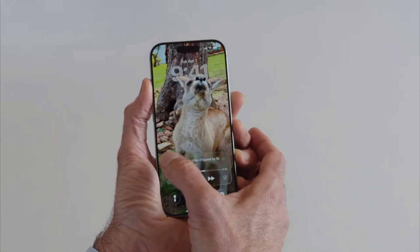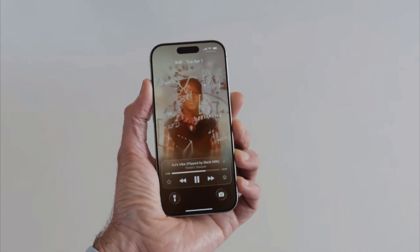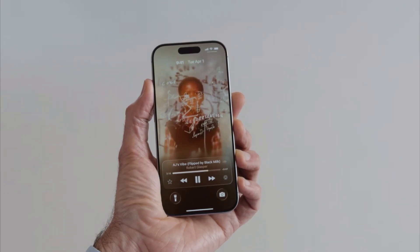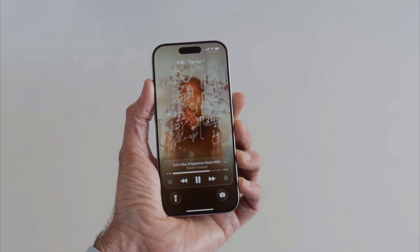Now, there's one last touch I really love. When I'm listening to music, I can tap here, and you'll see there's this gorgeous new way for artists to show off their album artwork. The animation interacts beautifully with the glass of the playback controls.